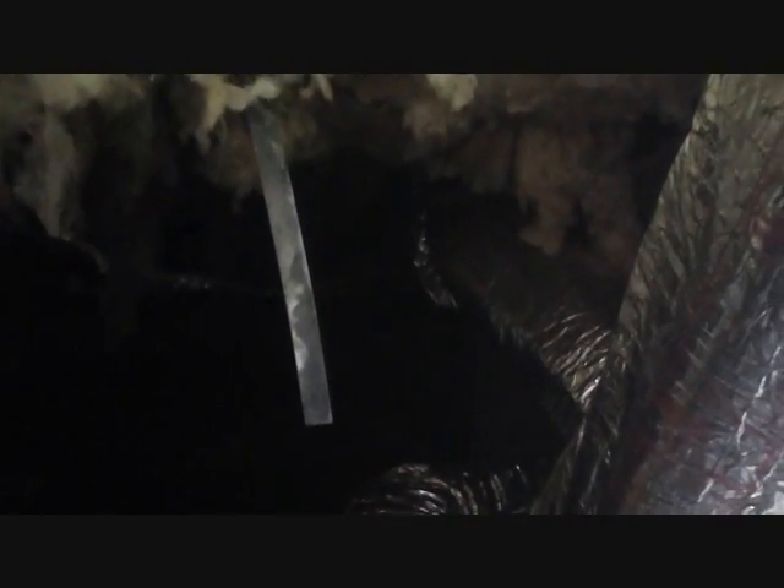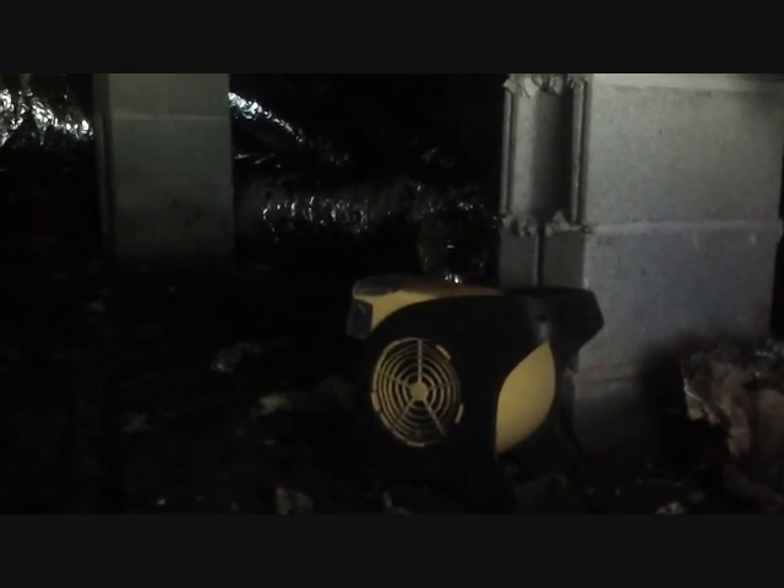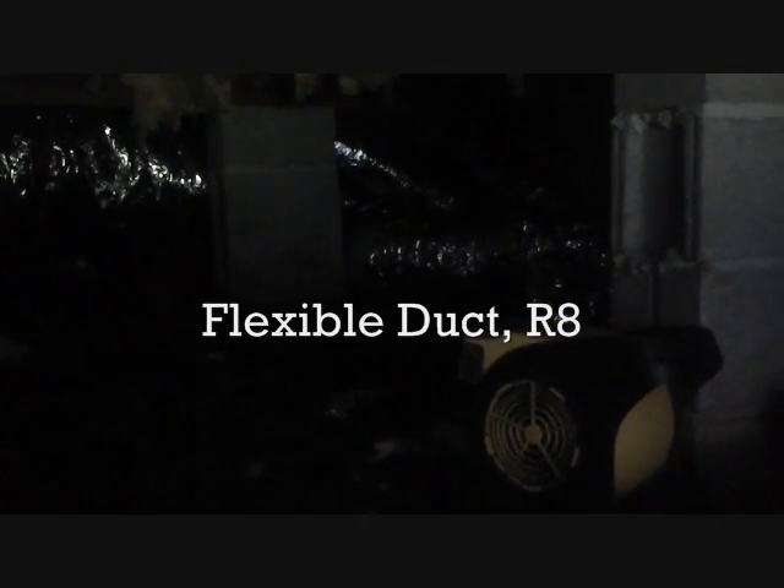This is day two of our Heil two-ton package unit. I didn't get a lot of filming yesterday because the owner's grandson was helping me under here — the grandfather was making the grandson help me out. I guess to better himself. It was okay. You can see some flex on the ground over there; that's just flex I ran from the boot so I'm laying where the trunk's gonna go.